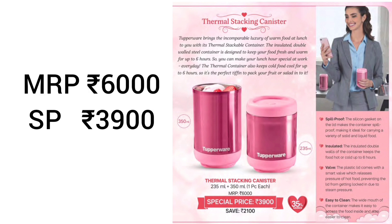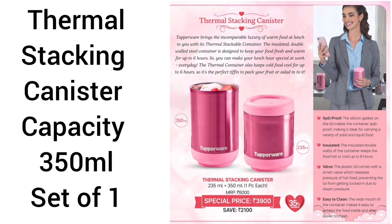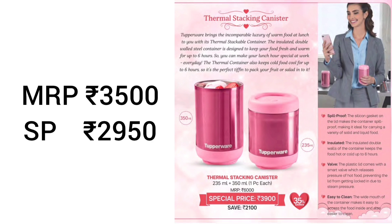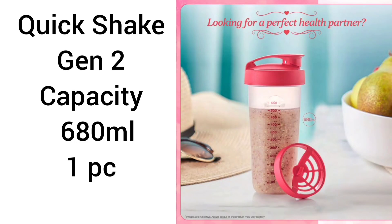Thermal Stacking Canister set pricing: MRP is 6000, special price is 3900. If we purchase Thermal Stacking Canister 350 ml set of one: MRP is 3500, special price is 2950. Thermal Stacking Canister 235 ml set of one: MRP is 2500, special price is 2100.